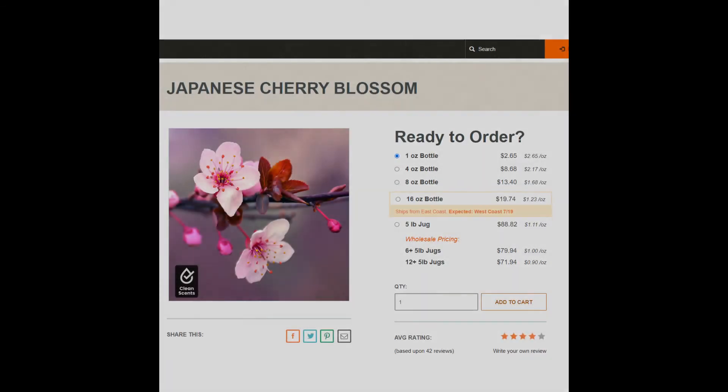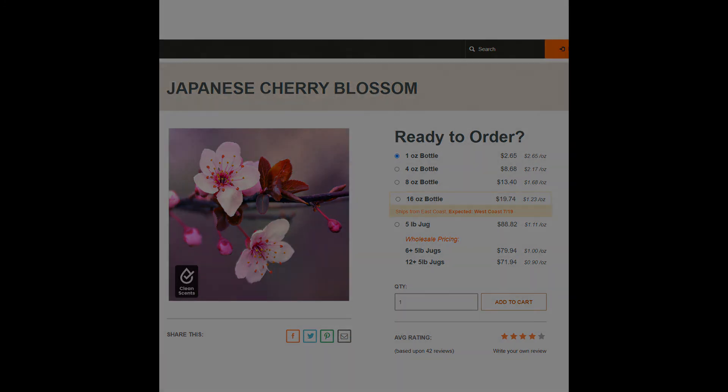Following that is the Scent of Japan, which is actually Cherry Blossom from Candle Science. You can get one ounce for $2.65. It's a pretty standard Cherry Blossom fragrance — beautiful, floral, and great for a subjective scent such as Japan.